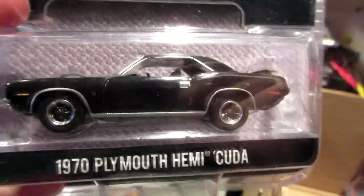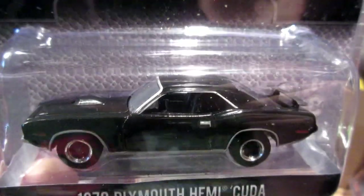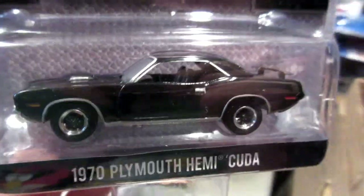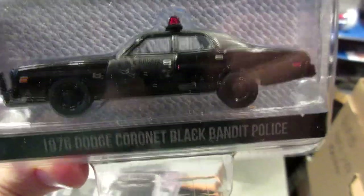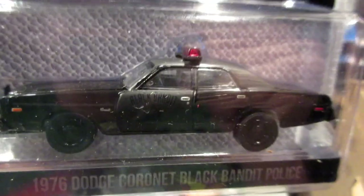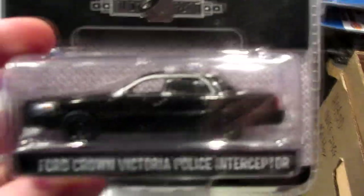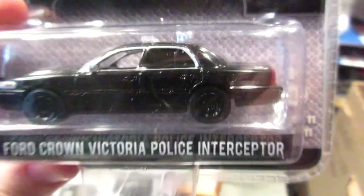The 1970 Plymouth Hemi Cuda — love this car. I wish I'd found one in plum crazy color, maybe lime green would be nice too. I think M2 Machines also makes one of these and I'd want to get one. The 1976 Dodge Coronet Police Car — Black Bandit highway patrol unit. And to conclude, the Ford Crown Victoria, Black Bandit police.